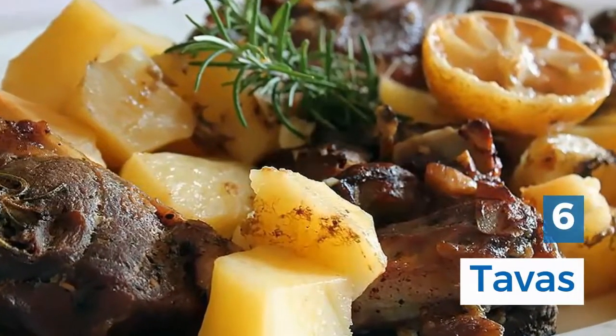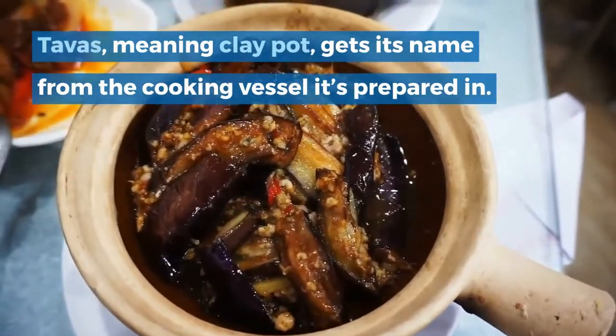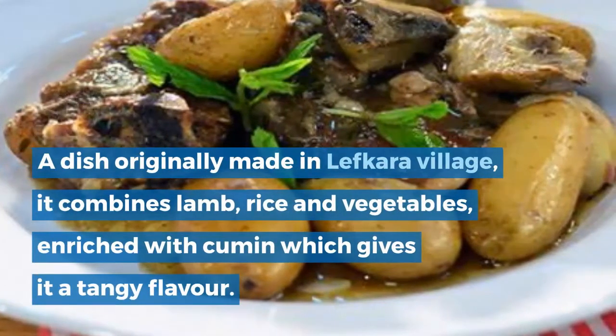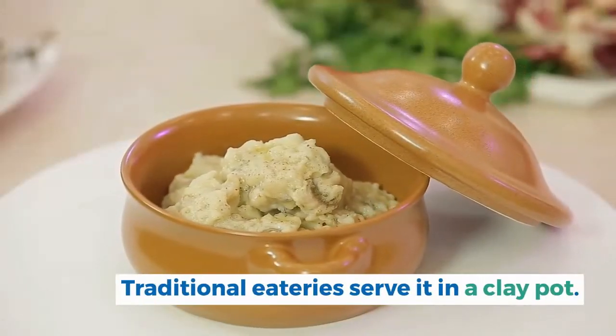6. Tava. Tava, meaning clay pot, gets its name from the cooking vessel it's prepared in. A dish originally made in Lefkara village, it combines lamb, rice and vegetables, enriched with cumin which gives it a tangy flavor. Traditional eateries serve it in a clay pot.